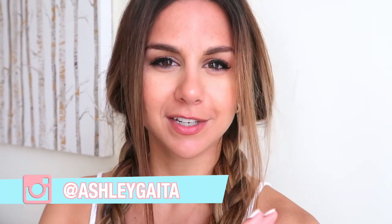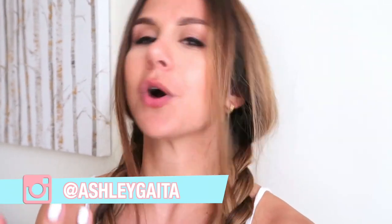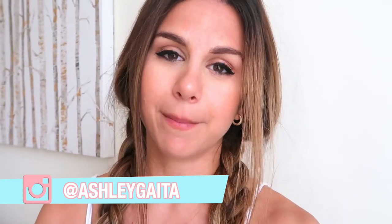Hey guys, welcome back to the channel! In today's video I'm coming at you with a skincare routine. I am a huge skincare advocate — I always have been, ever since I was little. I take it very seriously and I think it's just as important as nutrition and exercise. I've adopted the Korean skincare routine, which is a 10-step routine — mine's not as intense, but you'll see.